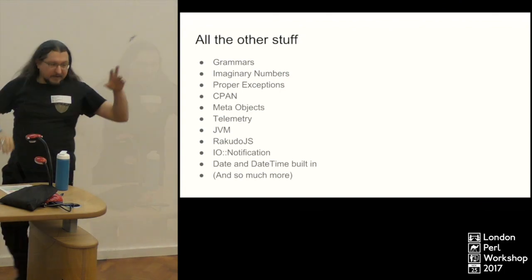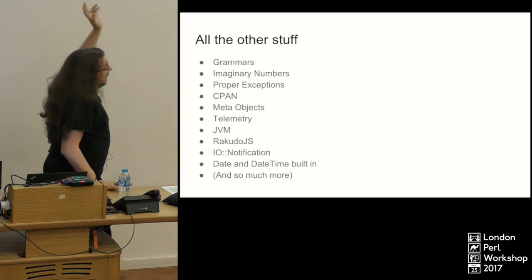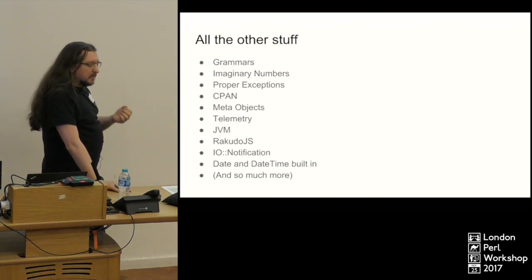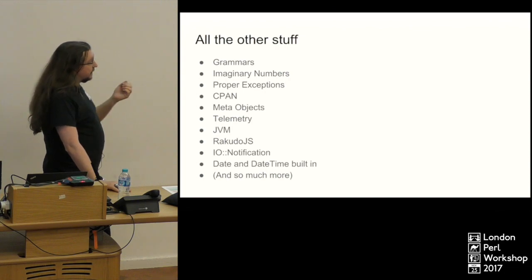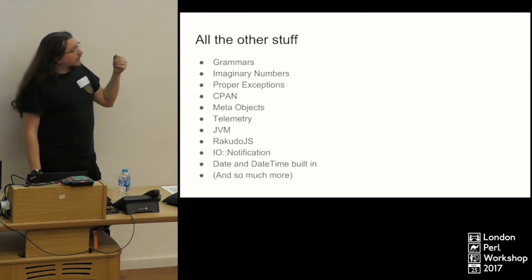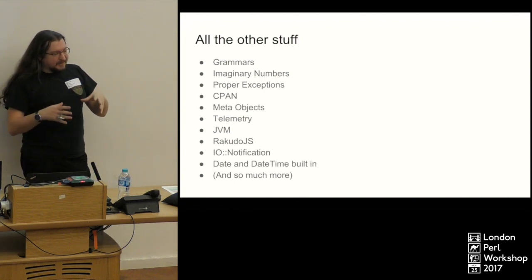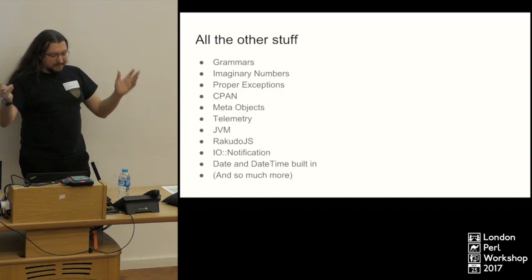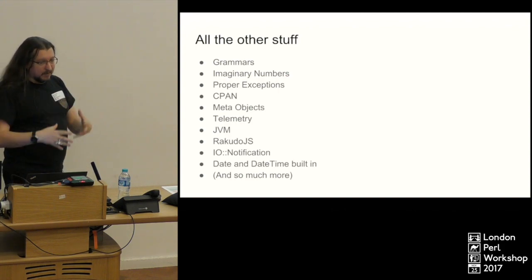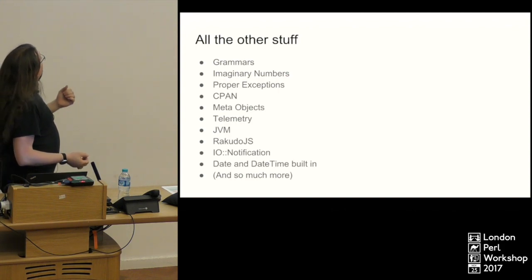There are a few other things I'll quickly run through. Grammars — I would really love to have had a slide on grammars, but I still don't quite get them. They are really powerful — they have to be because they are what parses the language to compile it. They're basically regular expressions on steroids, letting you do all kinds of stuff. I need to sit down and work through them more, but very powerful.